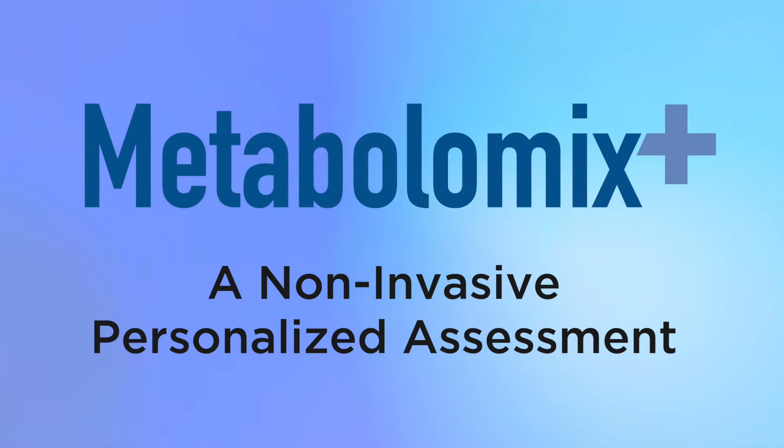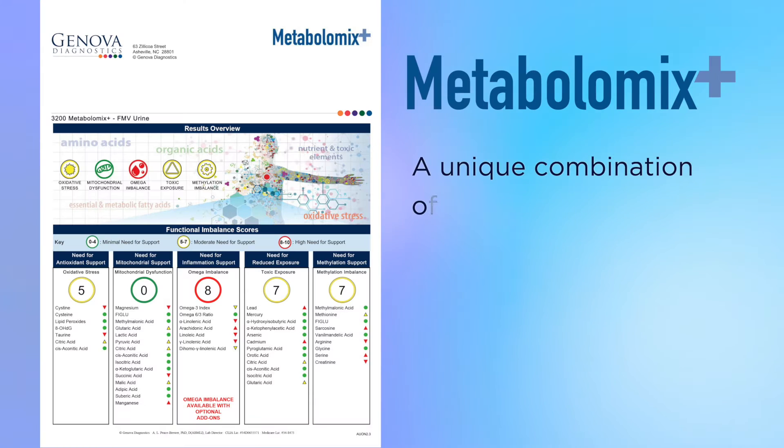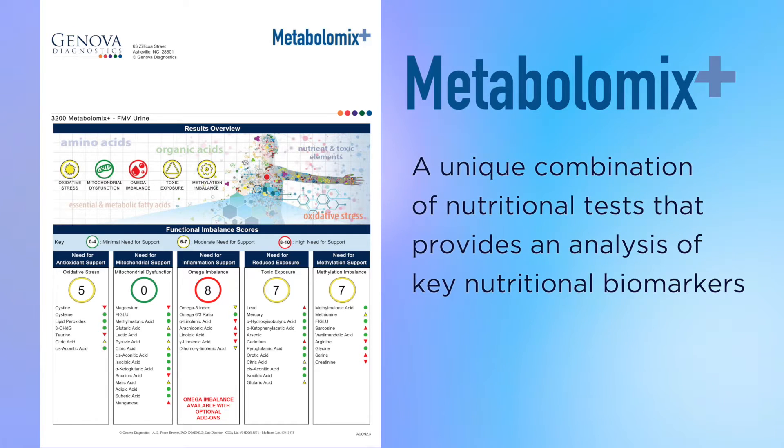Metabolomics Plus — a non-invasive personalized assessment. Genova Diagnostics' Metabolomics Plus is a unique combination of nutritional tests that provide an analysis of key nutritional biomarkers.